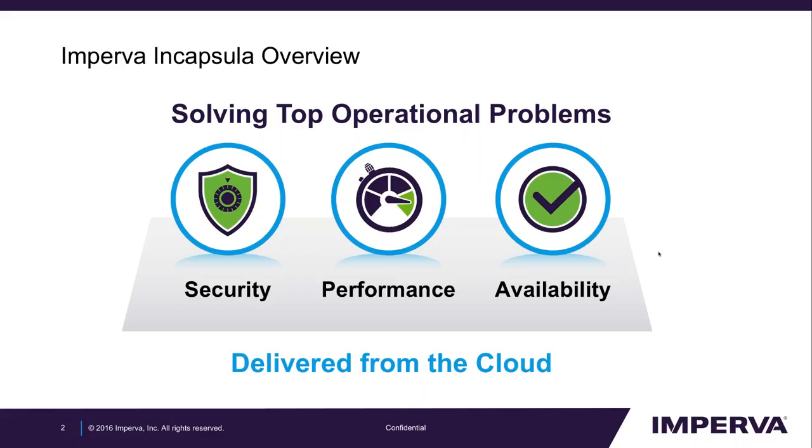Imperva Encapsula is a product within the Imperva portfolio that is completely cloud-based — it's a SaaS solution. We think of our product as one that solves operational problems for our customers. We solve security problems, we solve performance problems, and we solve availability problems. By mixing different products within a single platform, we can secure, protect, and accelerate our customers' web applications and infrastructure.